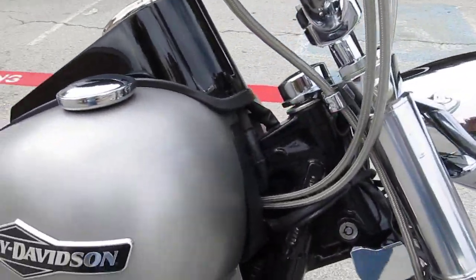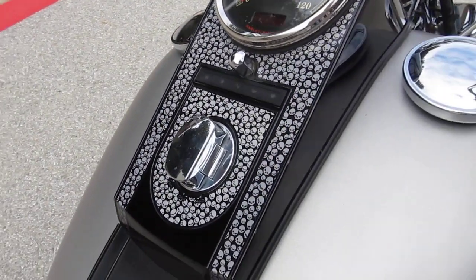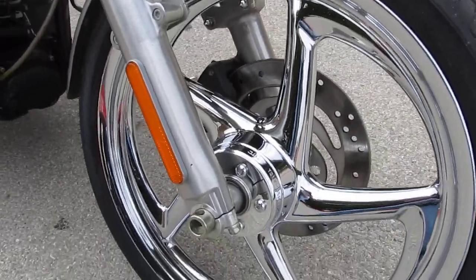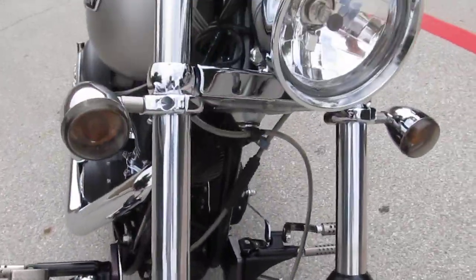It's pewter colored, a denim pewter. It's had this skull inlay put there in the dash. It's got a beautiful front rim on it. We just put a brand new tire on it. It's been through our shop, been checked out, and it's ready to rock.